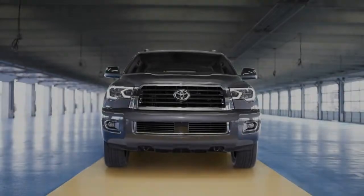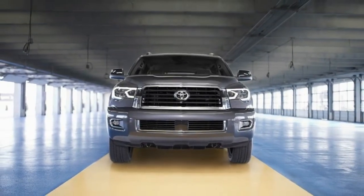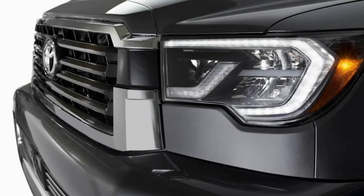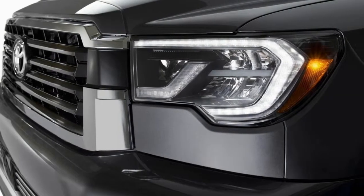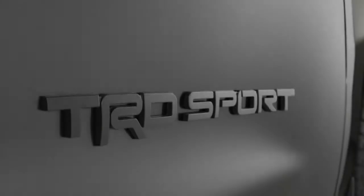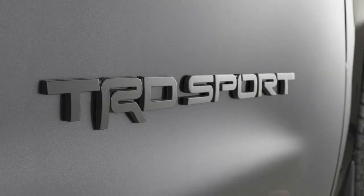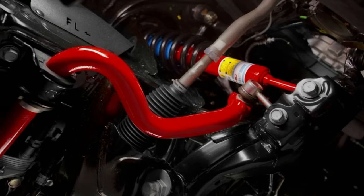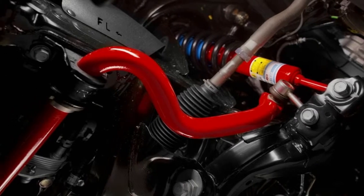SR5, Limited, and Platinum models carry over, with the Limited and Platinum trims distinguished by a chrome bumper trim. Three new exterior colors are added: Midnight Black Metallic, Shoreline Blue Pearl, and Toasted Walnut Pearl — which sounds delicious. That brings the total color choices to eight, rounding out the list of exterior changes.